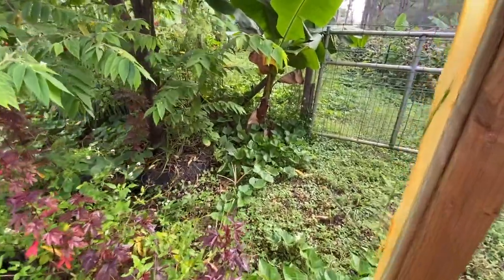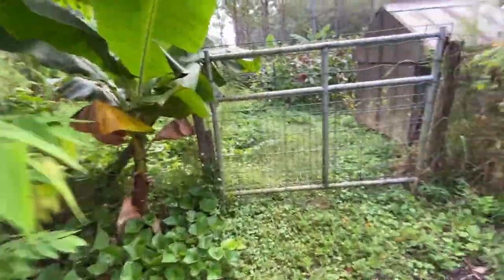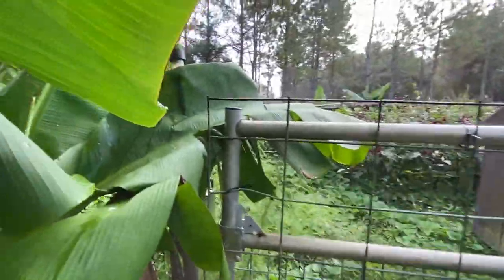We're not too worried about the seeds falling because this winter we're going to be doing — hey, Mr. Butterfly! Oh, and I want to show you guys this.